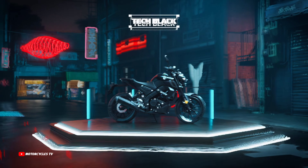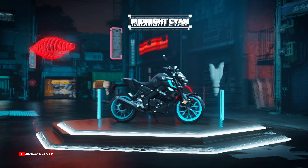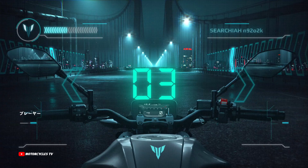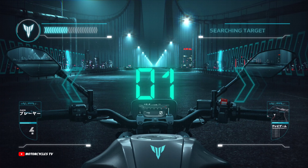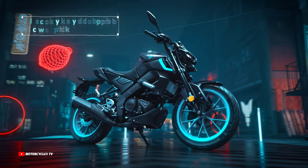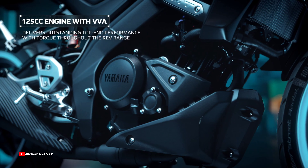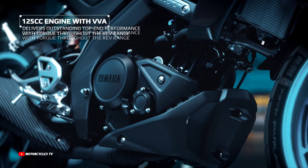How do you feel about this beautiful hyper naked sport bike, the Yamaha MT-125? Let me know in the comments below. You can also check the Yamaha motorcycle website for more details. Thanks for watching!